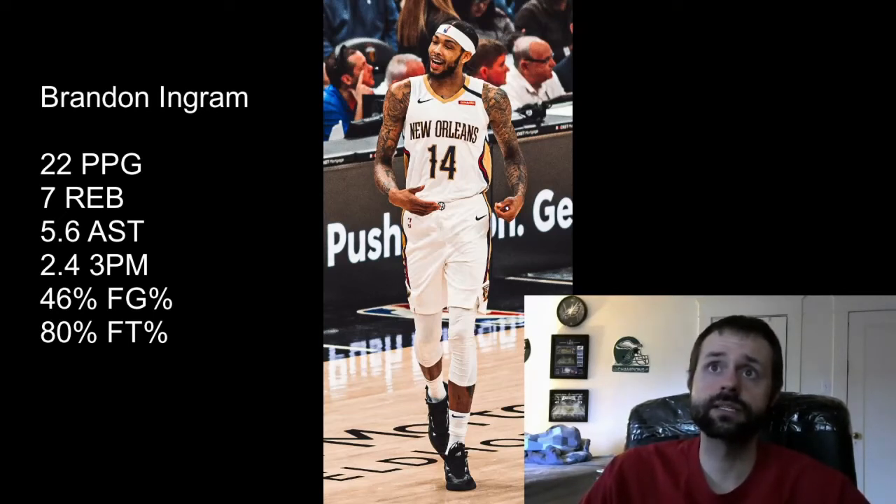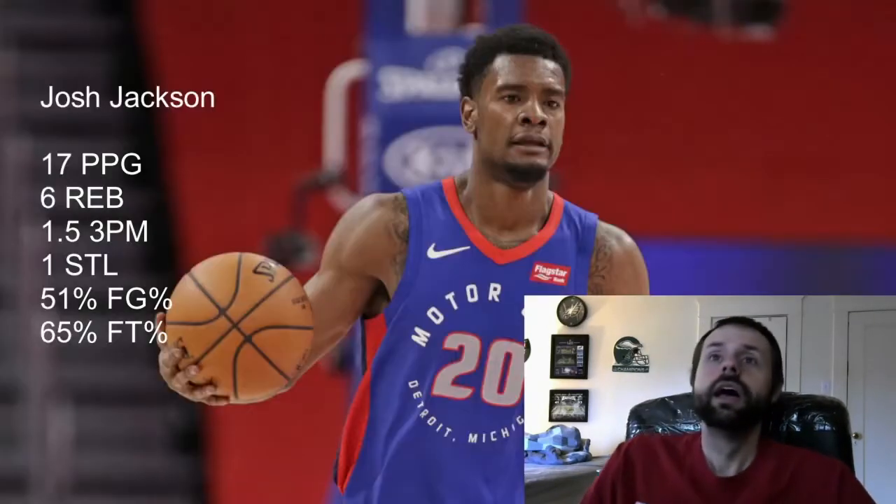His 45 percent field goal percentage is the only thing hurting him. He's shooting 83 percent from the free throw line, seeing very high usage, and posting great secondary categories — which is why I'm surprised he's only rated as the sixth overall small forward. The loss of Jrue Holiday seems to have given Brandon Ingram extra usage, which I wasn't prepared for. I thought Zion was going to be the man coming in, so I said buyer beware on Ingram, but I was completely wrong — he's killing it.